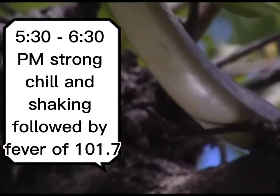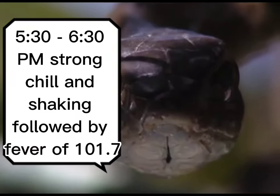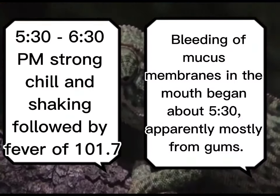5:30 through 6:30 p.m.: strong chill and shaking, followed by a fever of 101.7. Bleeding of mucous membranes in the mouth began at 5:30, apparently mostly from gums. At this point is when I'd start to get nervous — pretty much right away. The nausea you can chalk up to almost anything, but bleeding around the mucous membranes — you're bleeding in your mouth. I would start freaking out at that point. I just got bit by a snake, I'm pretty sure it's a very venomous snake, and I'm just bleeding out of my mouth.